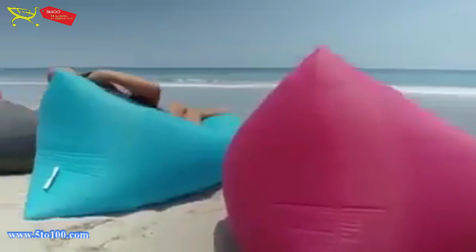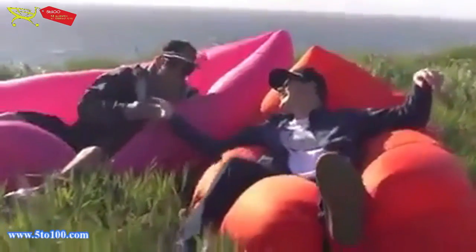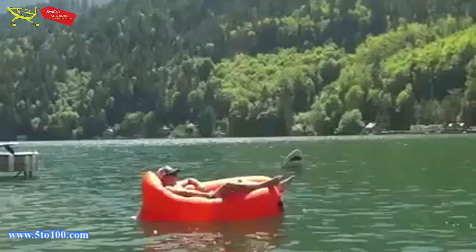And enjoy your trip to the beach, swimming pool, or even home garden. In short, party wherever you want with our inflatable sofa, which will serve as your comfortable sofa to sit back and relax.